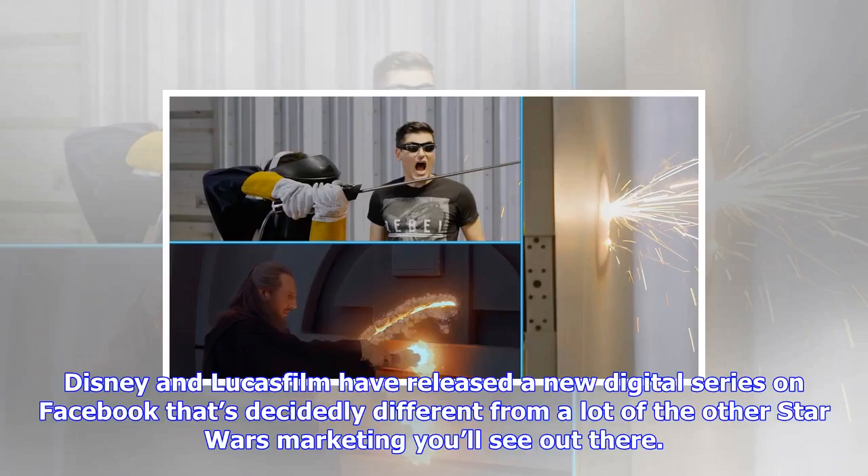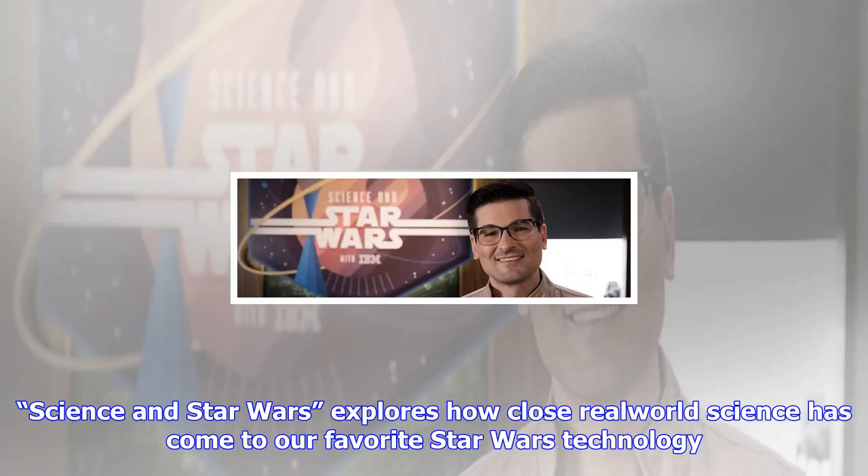Disney and Lucasfilm have released a new digital series on Facebook that's decidedly different from a lot of the other Star Wars marketing you'll see out there. 'Science in Star Wars' explores how close real-world science has come to our favorite Star Wars technology, including an exploration of the closest thing we have to lightsabers in the real world and a look at artificially intelligent robots to see how close they come to the droids in a galaxy far, far away. Over the course of 10 episodes,